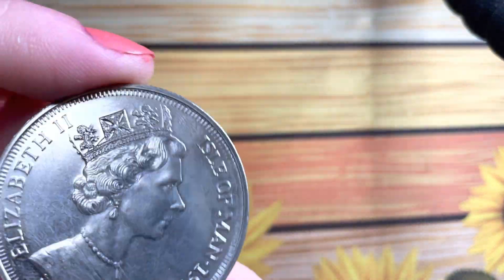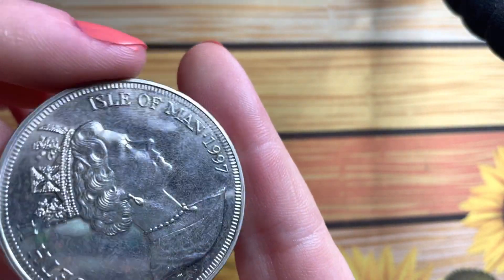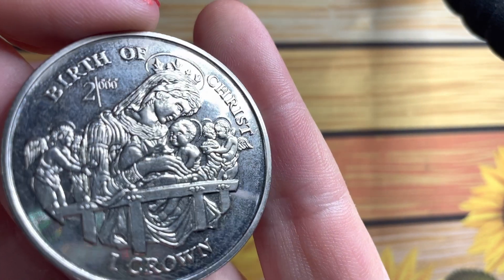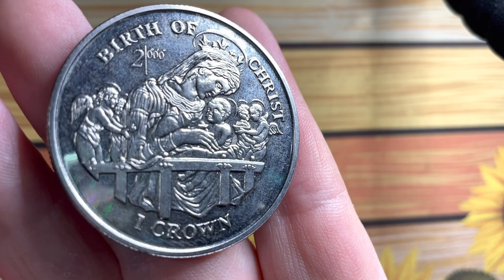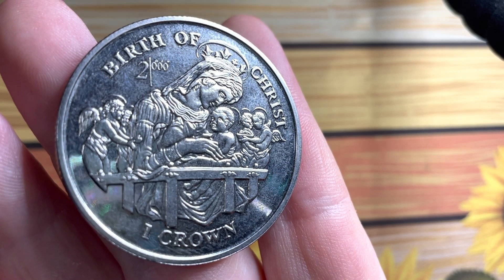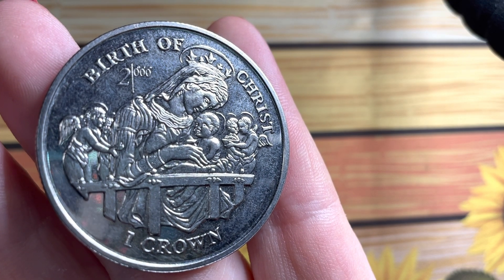Has anyone seen Laughter's latest coin store haul? He's such a bad influence on me — every time he posts one of these I end up spending money. I went looking for one specific thing and ended up spending a little bit more than I wanted to. But I did get some beautiful Isle of Man coins. This is one of them — Isle of Man 1997, a one crown, and it's the Birth of Christ. Isn't that just stunning? It's an absolutely stunning coin.